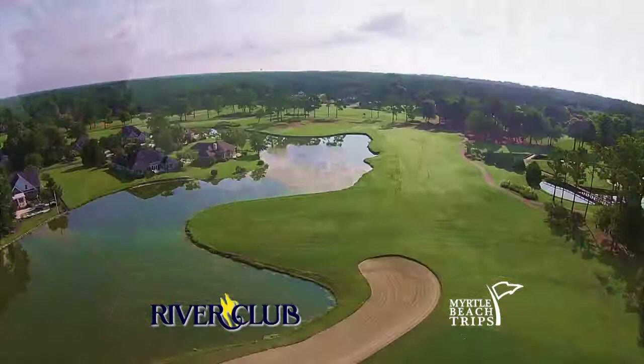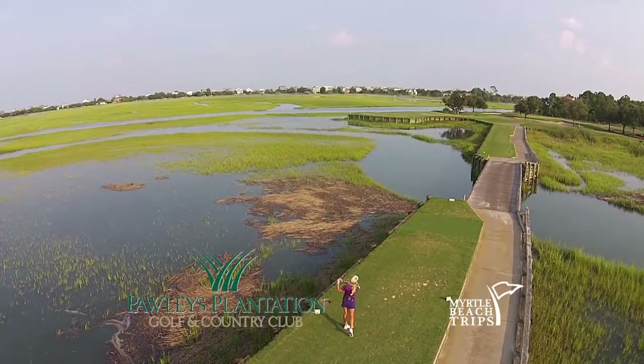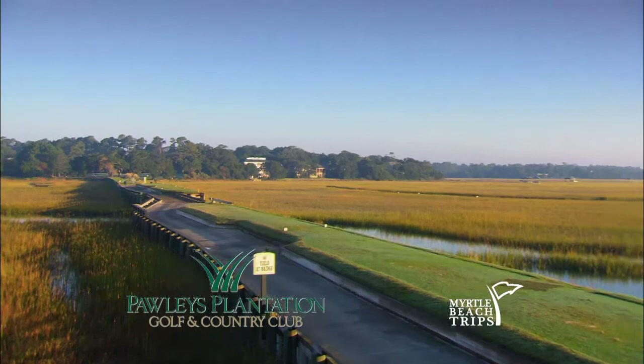Pawleys Plantation is one of my favorite courses because of holes 13 and 17. Those holes are amazing — just to have two brutally tough signature holes with native marsh area everywhere. Aesthetically they were really incredible, and in terms of difficulty, they are really special holes.